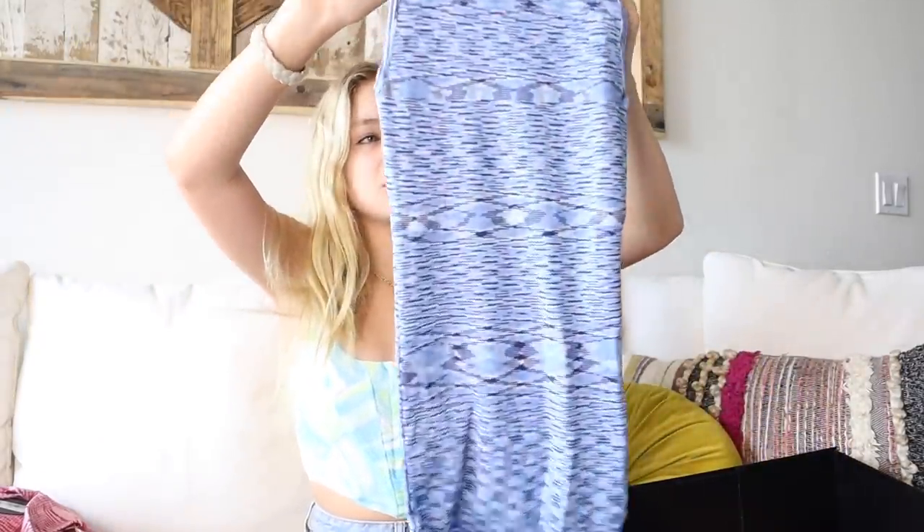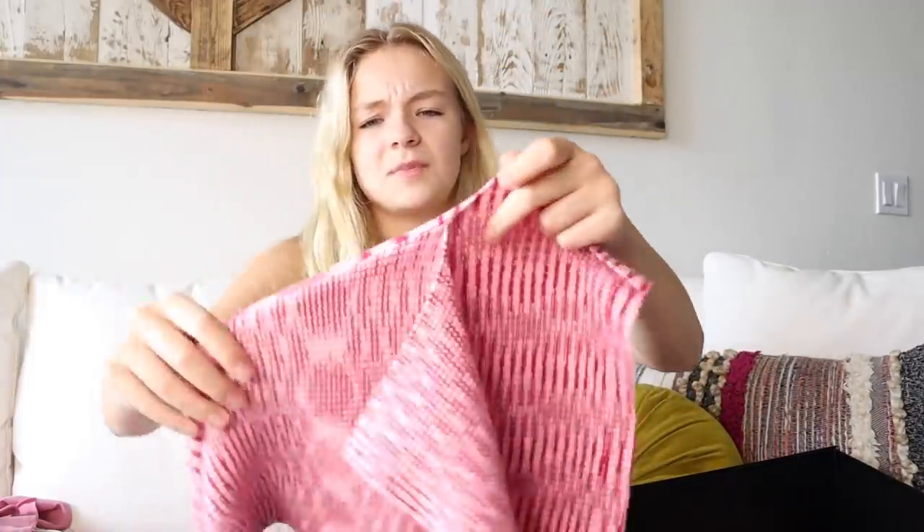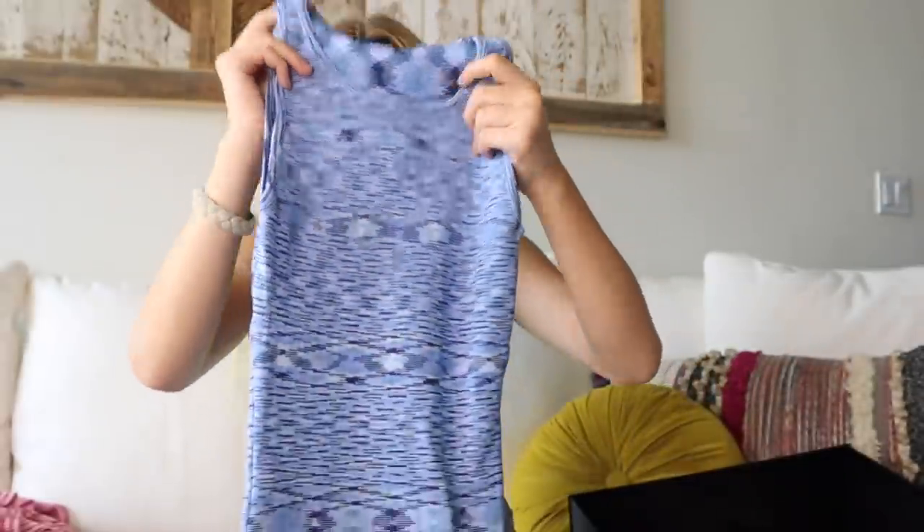The next dress I already have in a different color, and I loved it so much that I just had to get it in another color — so I got it in blue. It's similar in pattern to the previous dress. I forgot to mention that dress has a little slit in the bottom, which makes it even cuter. I have another one in pink and yellow that I was in love with, so I got it in blue.